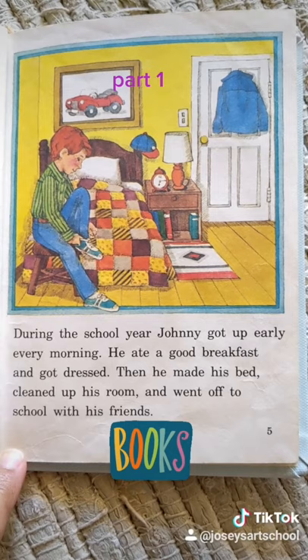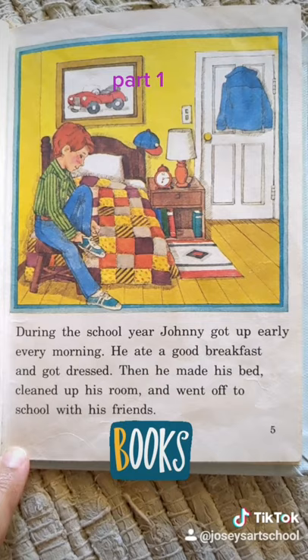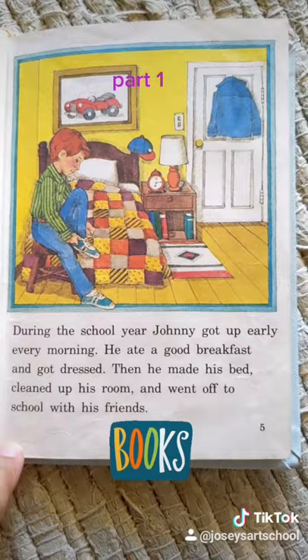During the school year, Johnny got up early every morning. He ate a good breakfast and got dressed. Then he made his bed, cleaned up his room, and went off to school with his friends.